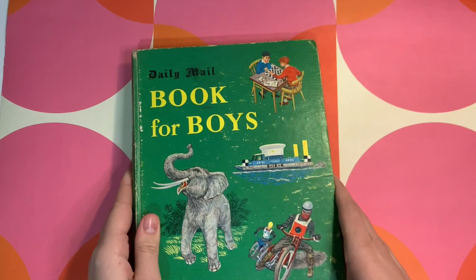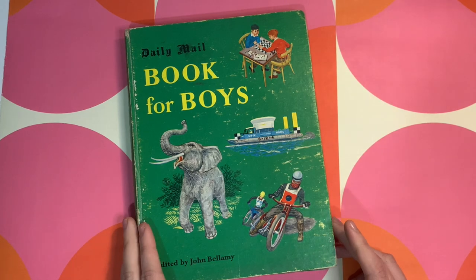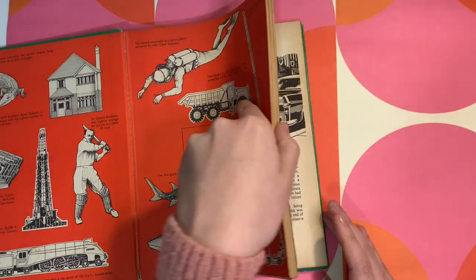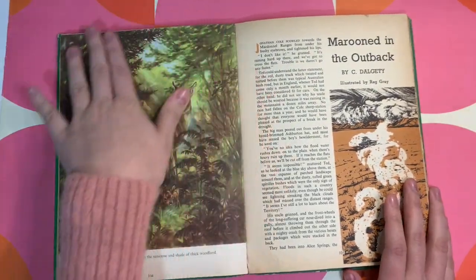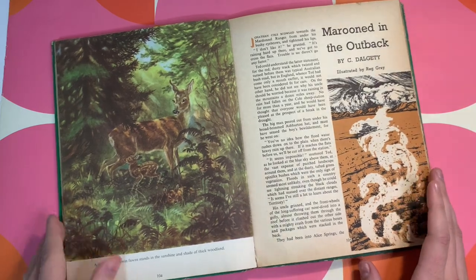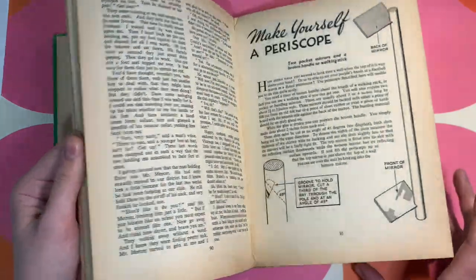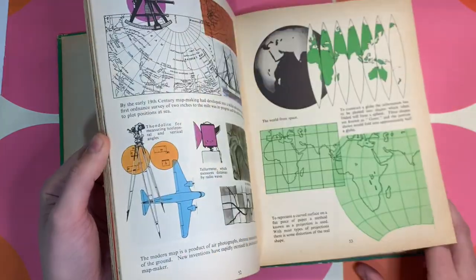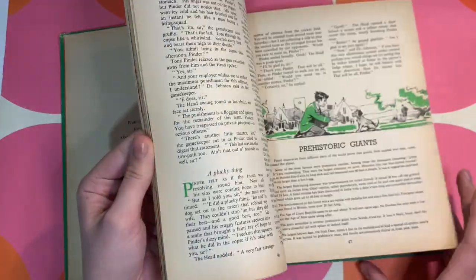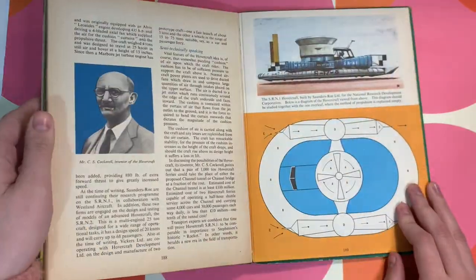I got this — it's the Daily Mail Book for Boys. I've never actually seen this book before, but when I opened it up I really liked the pictures inside. It's mainly just like a children's annual, but you've got beautiful illustrations — full page colour plates, comic book pages, and lots of themes like pirates and adventure. I think that is just a pretty good pickup.